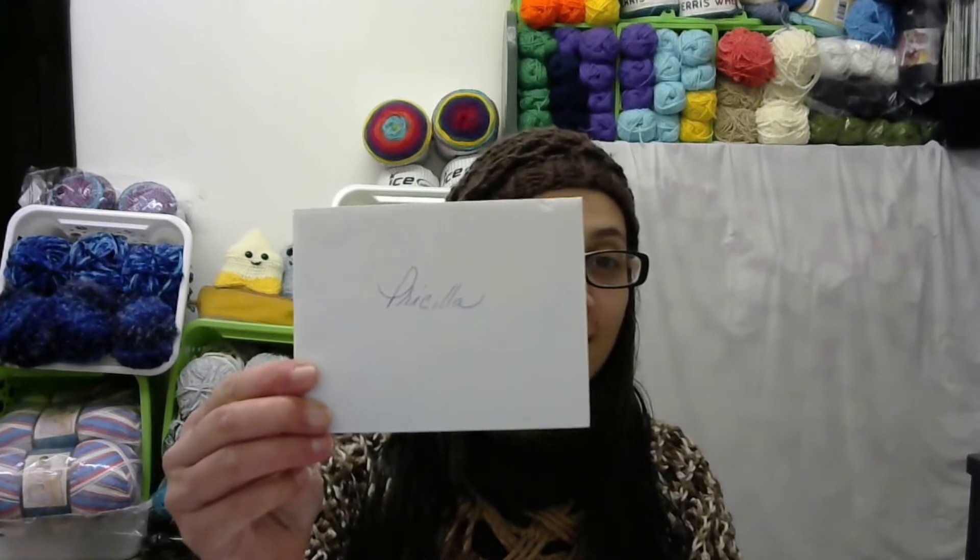There is a card in here, and I just love her handwriting — her handwriting is gorgeous. Let me check out the card. And it says thank you, thank you.